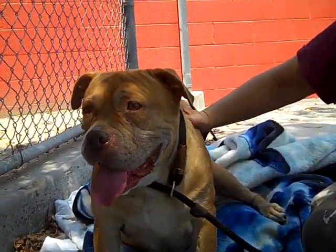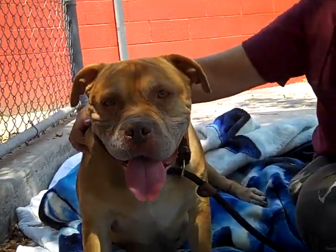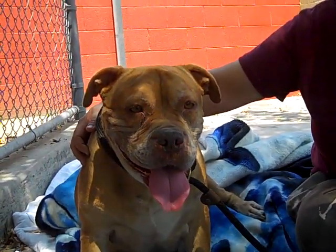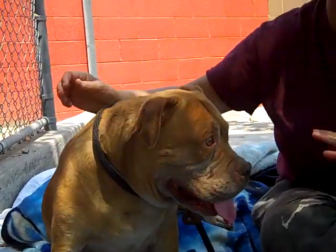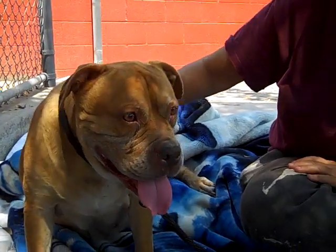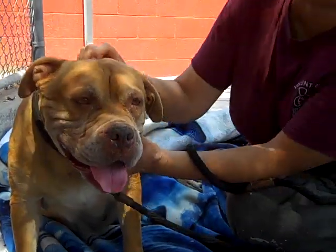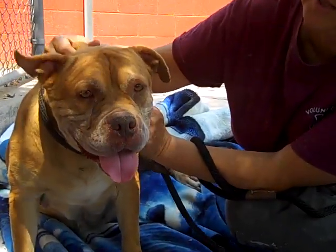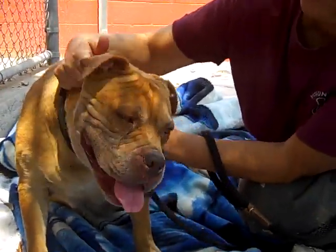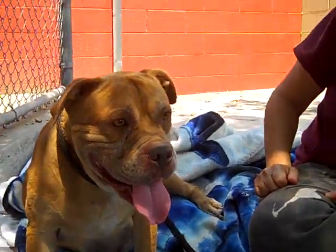Her impound number is A465-8054. We also think that she may be best as an only dog, at least at first, because new animals and stuff can be a little bit scary for her. But other than that, she is like the potato — all the potato that anyone could ever want. What a face. Okay, Sheila, say bye.